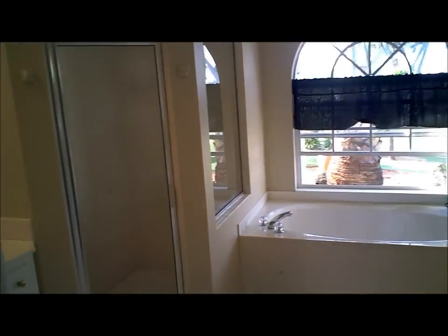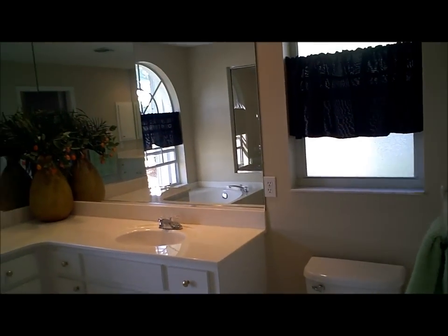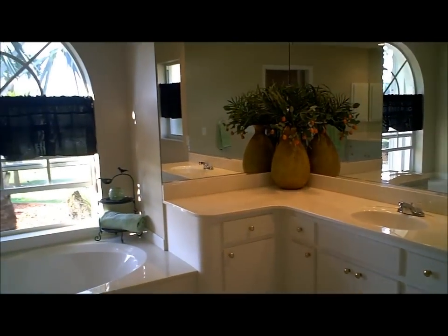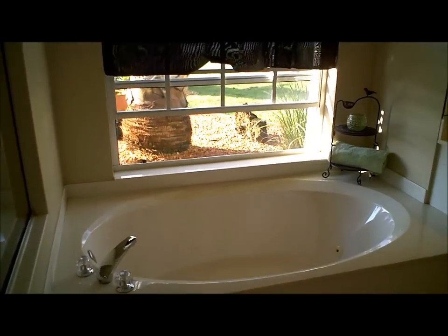As we make our way into the master bath, as you can see we have dual vanity sinks. We have both a walk-in stand-up shower and a very large garden tub that does have whirlpool jets.